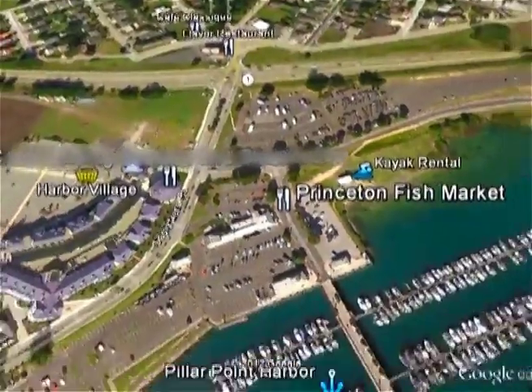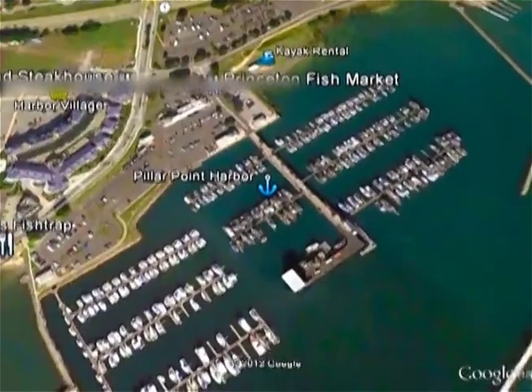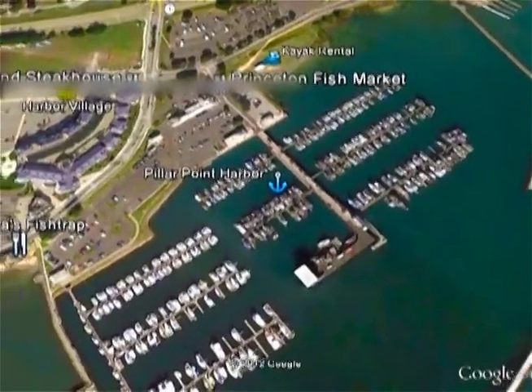You can also walk right down to Pillar Point Harbor and watch the fishing boats go out and come in — maybe even buy some fresh fish right off the boat.